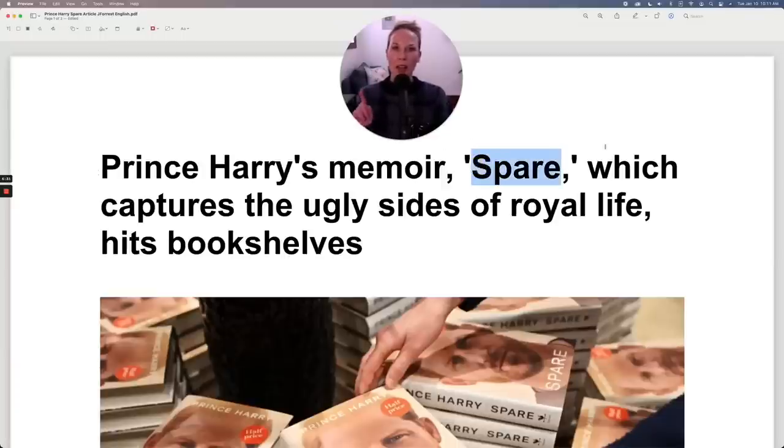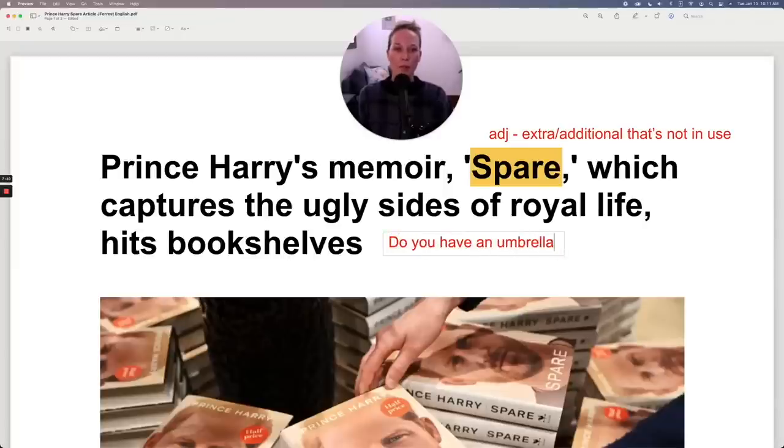Let's talk about the title of this memoir. A memoir is simply a book that talks about your own experiences or memories. Now, spare in English is an adjective meaning extra or additional — not in use, so available. For example, I could say, do you have a spare umbrella? As an adjective, it comes before the noun, and it lets you know you don't want the one someone is already using — you want an additional one they're not using.